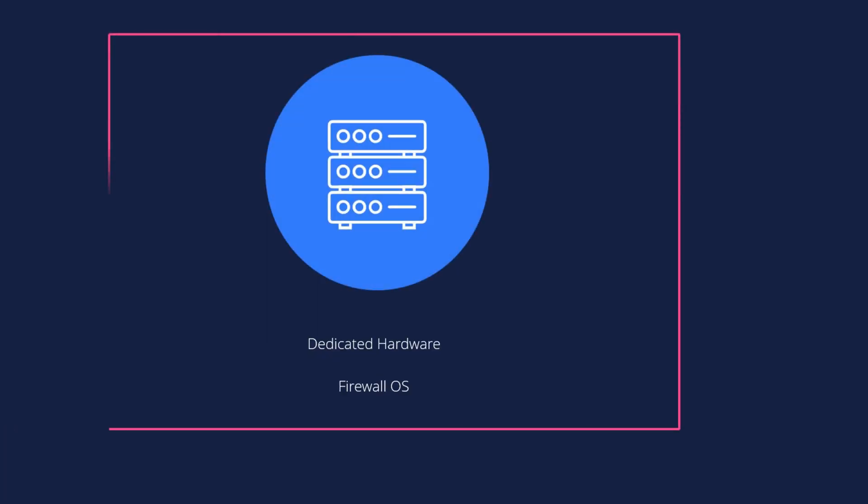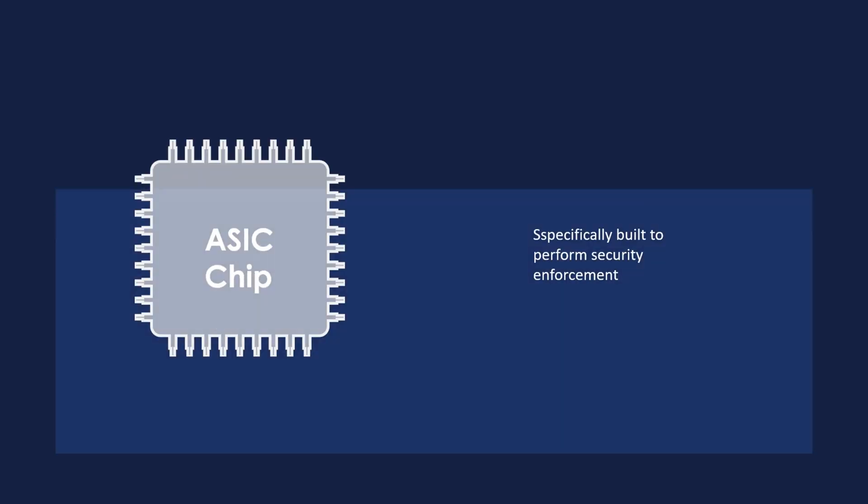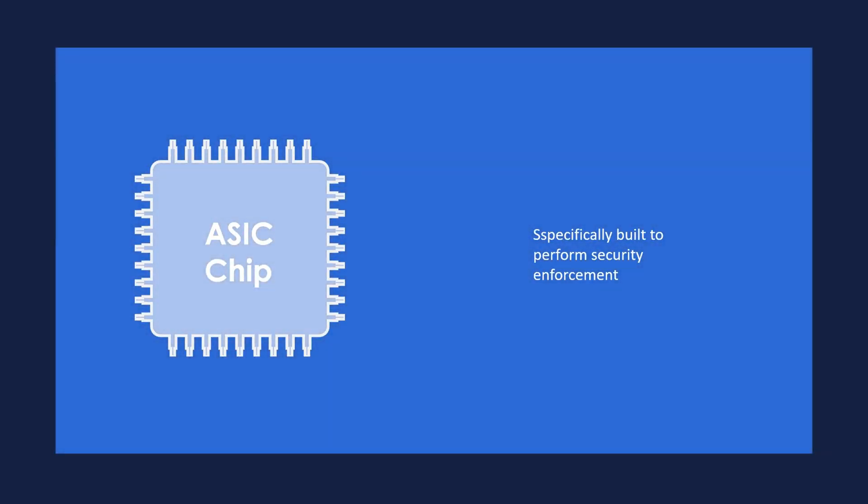Traditional hardware firewalls run on dedicated hardware that is tailor-made for one job. This means the components inside the hardware are optimized to run that particular software and operating system. The most notable component inside a hardware firewall is called an ASIC chip, which is designed to perform one task over and over and over. This is one key advantage of hardware firewalls.